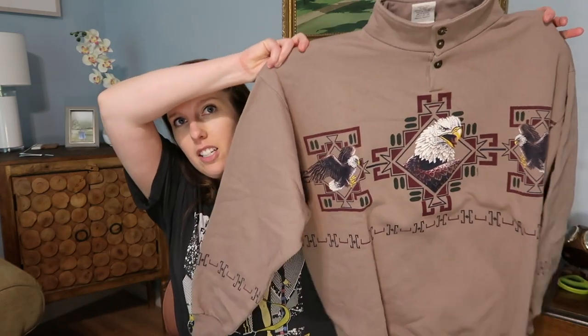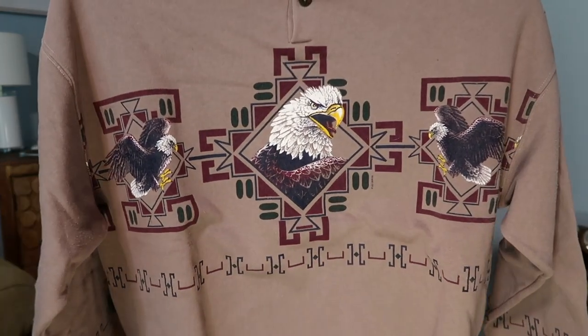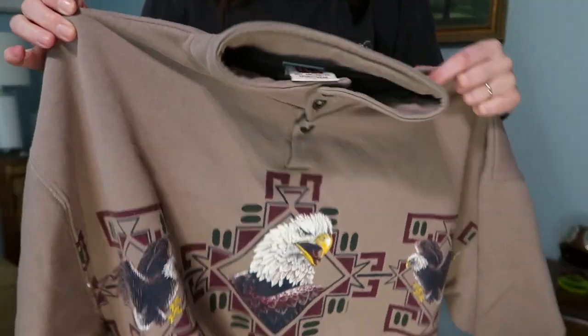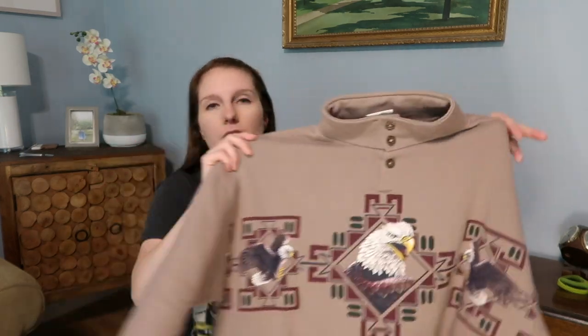This eagle sweatshirt is one of the things that piqued my interest — why I decided to take a chance on this lot. It has a southwestern print and a mock neck. As I mentioned in my video about t-shirts that always sell, stuff with eagles and majestic creatures is popular. I'm quite pleased with that piece — it's a size large.